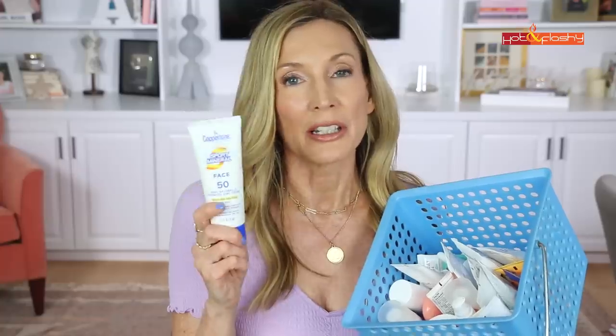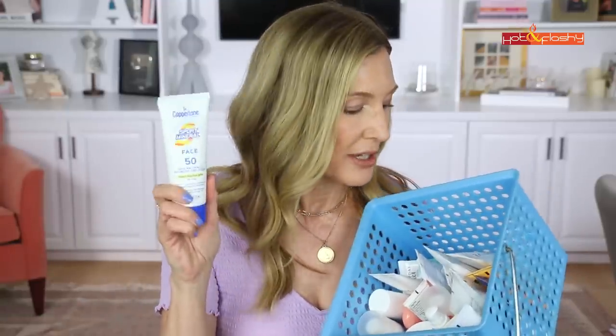The worst one was probably this Coppertone face sunscreen. Whenever I see a big drugstore brand coming out with a mineral face sunscreen I'm always so hopeful — they have all the money and the best formulators on their payroll — that they will make a beautifully elegant sunscreen you can actually wear. But once again, no. They made something that was really greasy, had a big white cast, and I really did not like this one. That one was an epic fail.